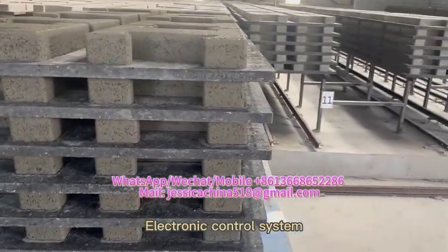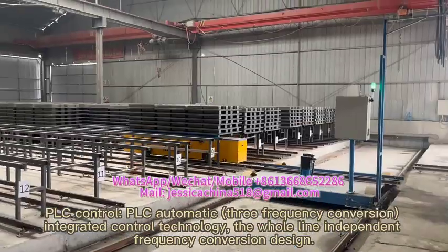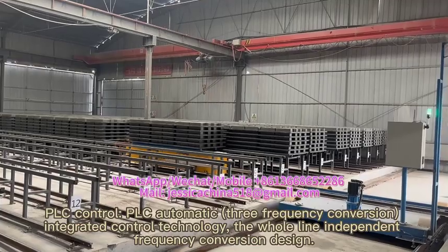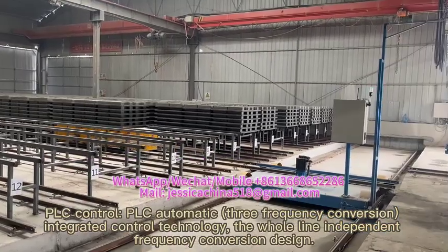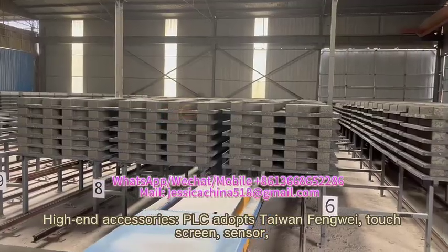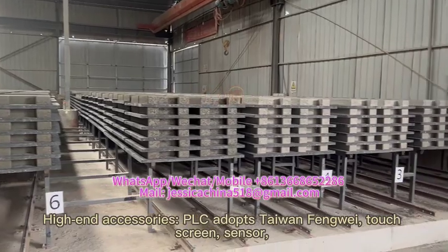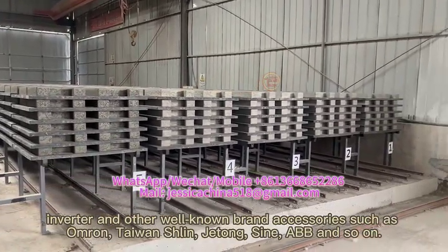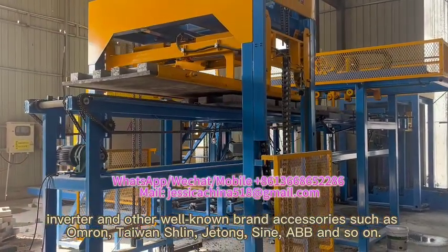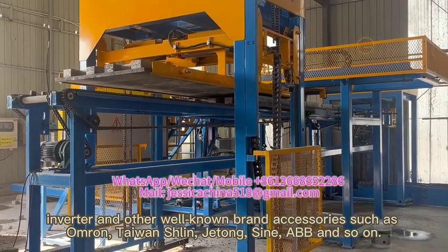Electronic control system: PLC automatic, free frequency conversion integrated control technology with whole line independent frequency conversion design. High-end accessories — PLC adopts Taiwan fan wave touch screen, sensor, inverter and other well-known brand accessories such as Omron, Taiwan Shilin, Jetcon, Sign, ABB, and so on.